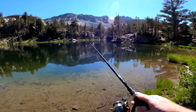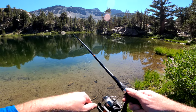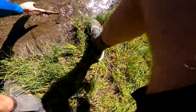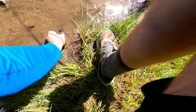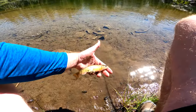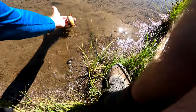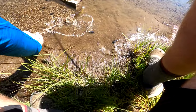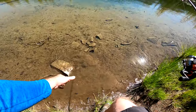Got one! Here we go — what do we have? Oh, he fell right off — I can bag him, I can bag him. Got him! It's a little brook, little brookie. I'm gonna let him go because he's really tiny. Nope, back in the water, back in the water — there you go, there he goes.